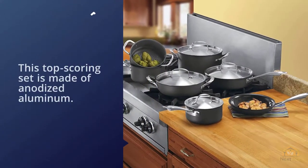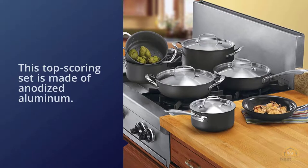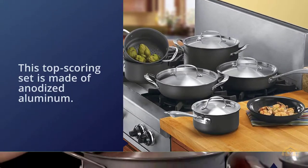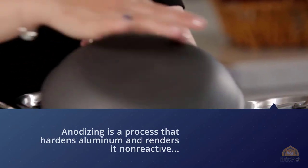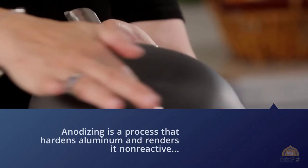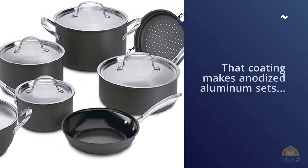This top-scoring set is made of anodized aluminum. Anodizing is a process that hardens aluminum and renders it non-reactive, so you can cook acidic foods in a pan without worrying about aluminum leaching into it. That coating makes anodized aluminum sets, including this one, more expensive than plain aluminum sets.